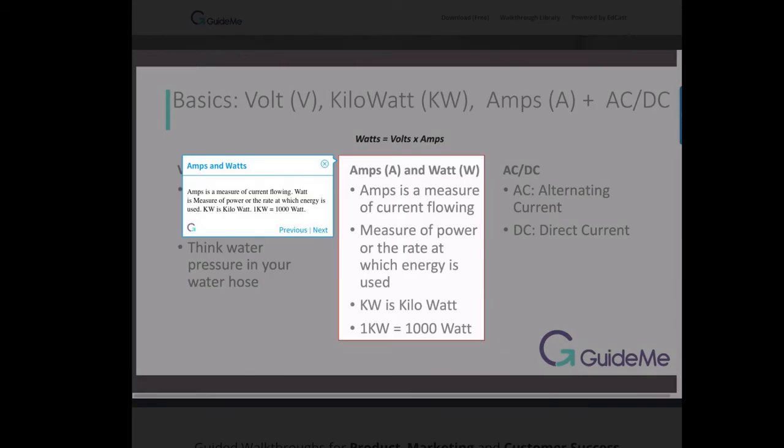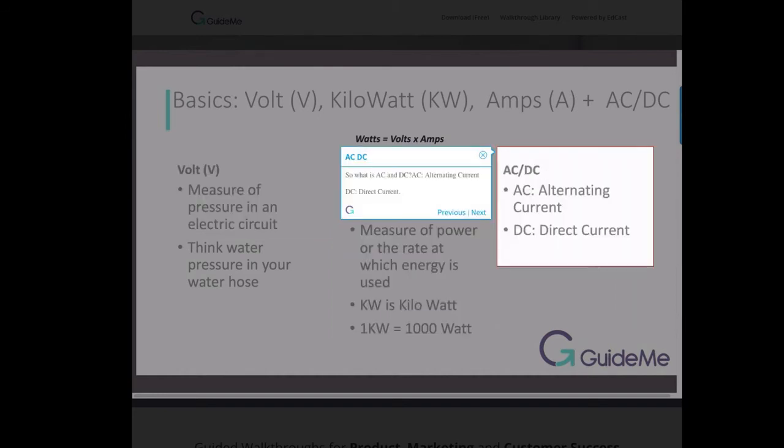Amps is a measure of current flowing. Watt is a measure of power, or the rate at which energy is used. KW is kilowatt — 1 kW equals 1000 watts. AC stands for alternating current, DC stands for direct current.